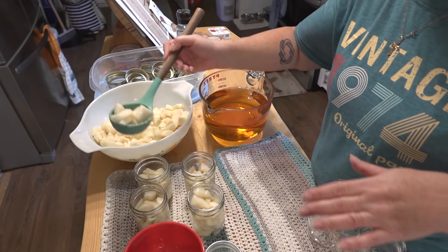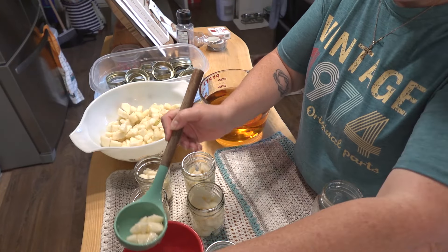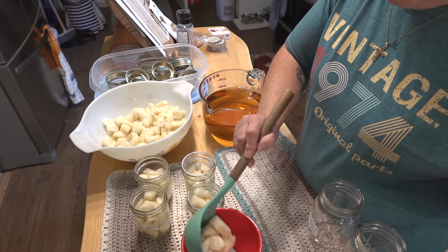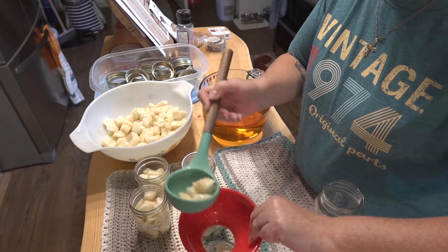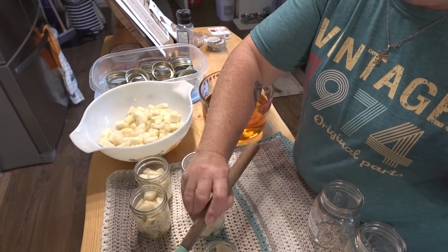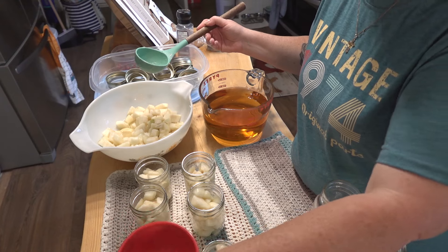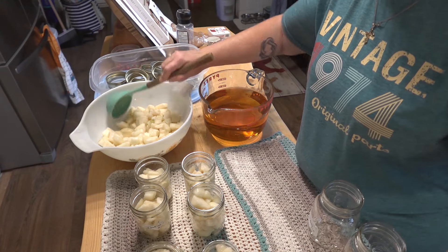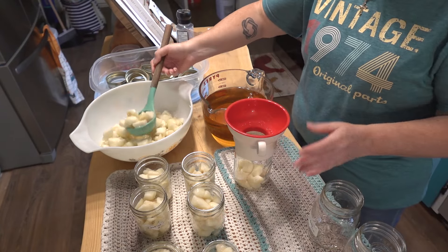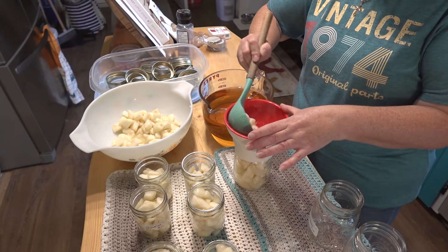I'm also using organic hot apple juice as the liquid — you can add water if you want, but Gracie loved it when I did apple juice last year. I like to do white grape juice but I can't find it around here, so we're doing apple juice again this year. I'm not adding any sugar because that would defeat the purpose of doing them ourselves. She'll just eat from one pint jar for a week or two.